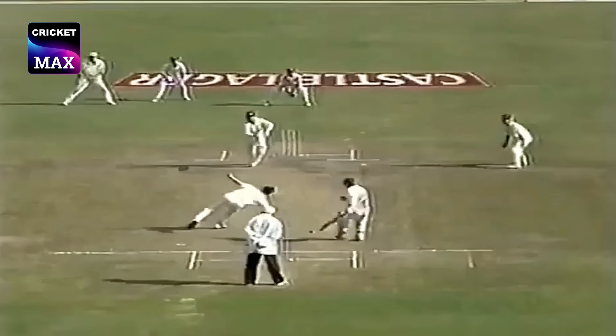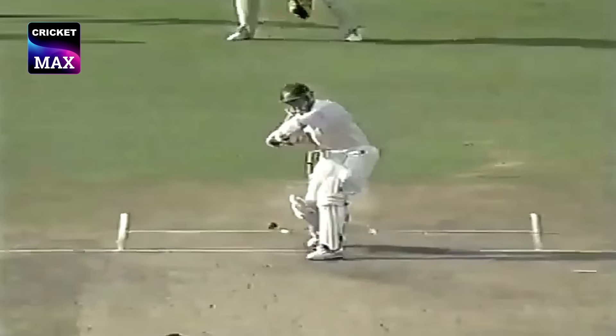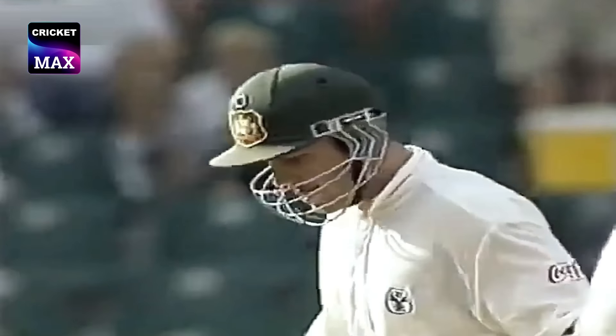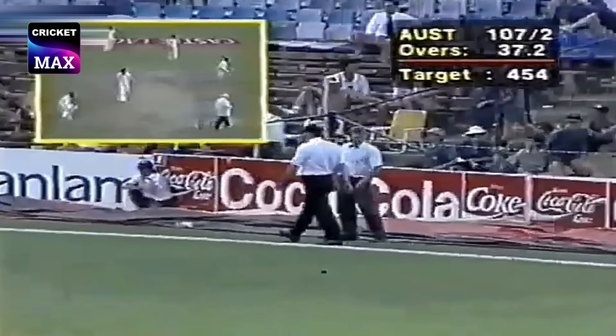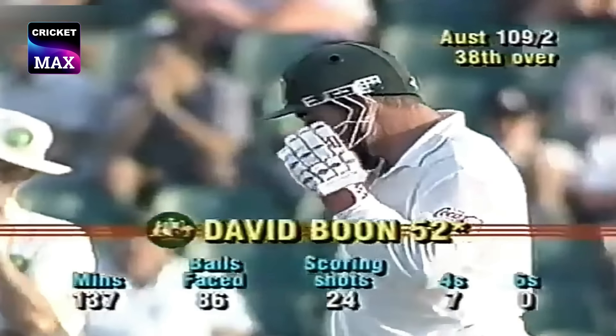54 minutes. Now Boone hitting it back past the bowler — enterprising partnership. Off the inside edge, and Fanie de Villiers has got Slater. Boone is not going to let up, and another 50 to the great David Boon.